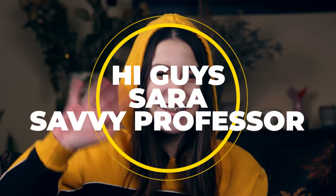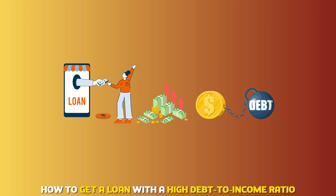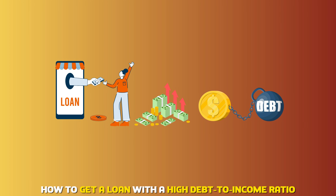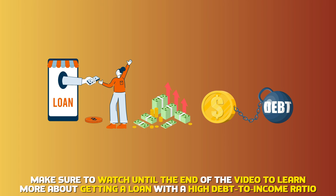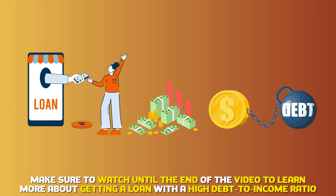Hi guys, this is Sarah from The Savvy Professor, and welcome to our video on how to get a loan with a high debt-to-income ratio. Make sure to watch until the end of the video to learn more about getting a loan with a high debt-to-income ratio.